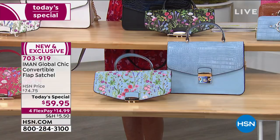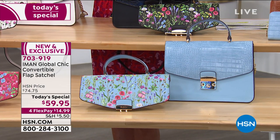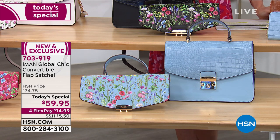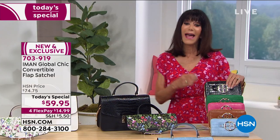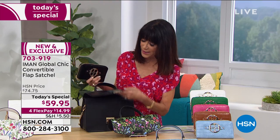Even as we move to other items, do not hang up. You cannot get this anywhere else. We are so lucky to have Iman with us at HSN bringing the first convertible bag she has ever done. If you can also go for the matching wallet to go with it, I strongly encourage you to do so — and I may even be able to fit a full-size iPad in this bag.